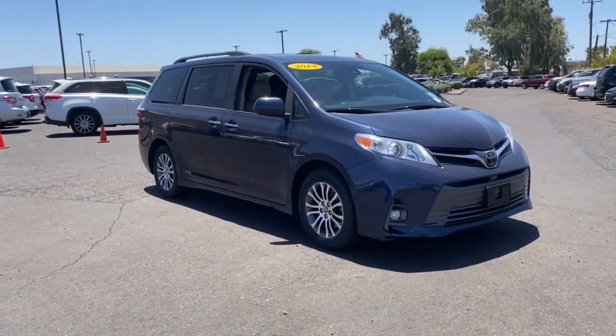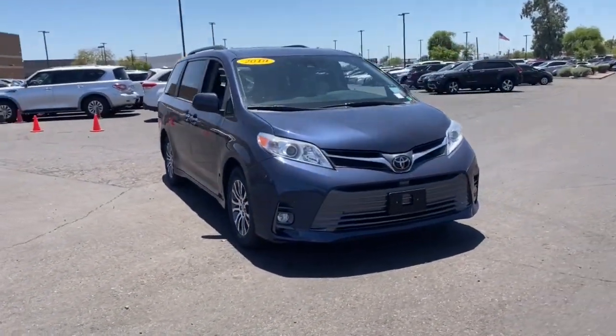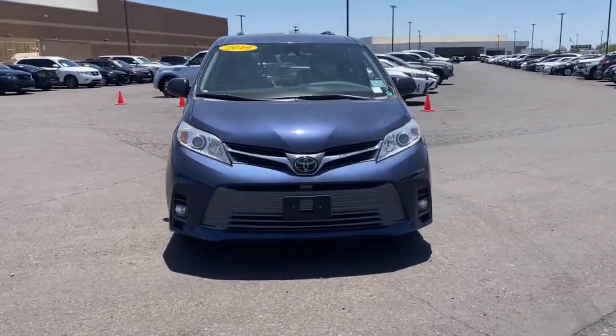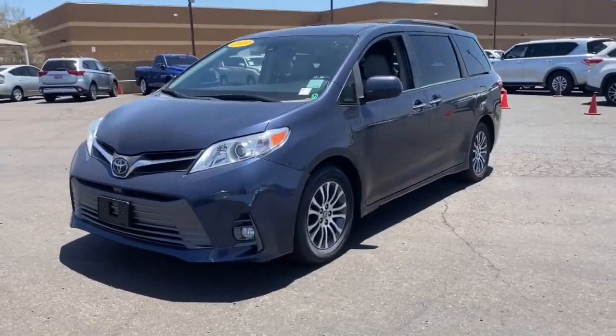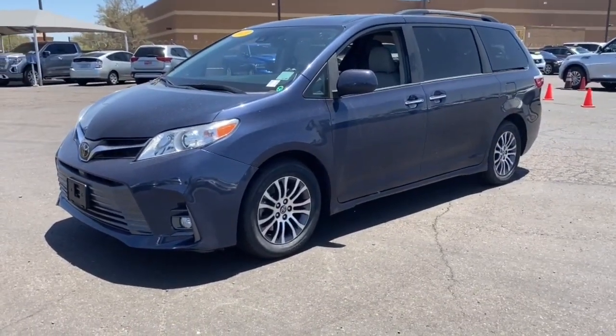Sun/moonroof, third-row seat, keyless entry, heated driver seat, power liftgate, fog lamps, sunroof, satellite radio, V6 cylinder engine, woodgrain interior trim.